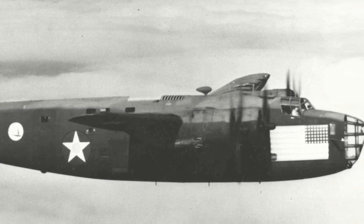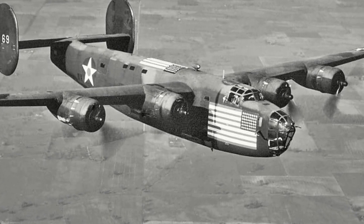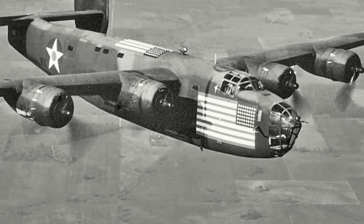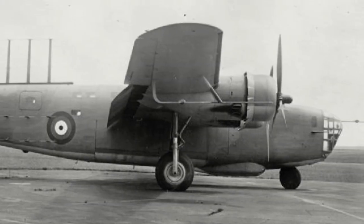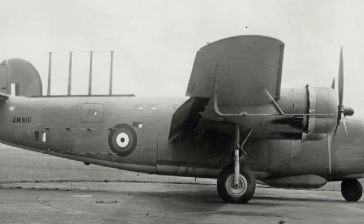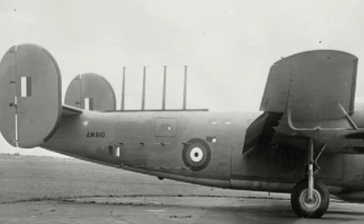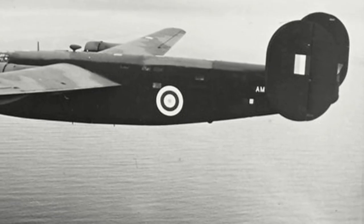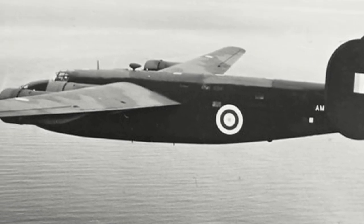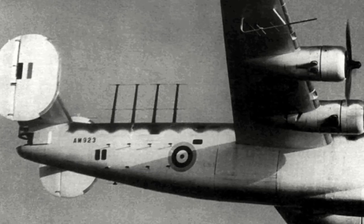The B-24A was fitted with six .50 calibre hand-operated guns that fired through openings in the top, bottom, waist and tail of the rear fuselage, and two .30 calibre guns in the nose. Twenty B-24As were sent to Britain, where they received the designation Liberator Mark I. Arriving between April to August 1941, they were deemed unsuitable for bombing operations as the B-24A still lacked self-sealing fuel tanks and adequate defensive armament. Thus, as Coastal Command was in desperate need of a long-range bomber, the Liberator Mark I's were converted to undertake anti-submarine work.